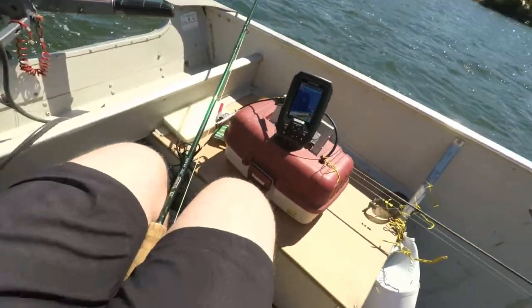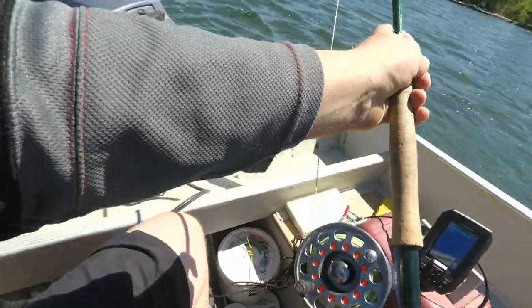Hey guys, how's it going? Welcome back to the channel. We're out at Moose Lake Provincial Park for a couple days of fishing and it is hella windy today. We were down at Lake of the Woods this morning but it's just way too windy to be on that lake, so we came down and we're fishing Moose Lake right now. We're hoping to tie into a couple pike. I've got my eight weight fly rod out, just trolling a big minnow pattern made of deer hair on a sink tip.